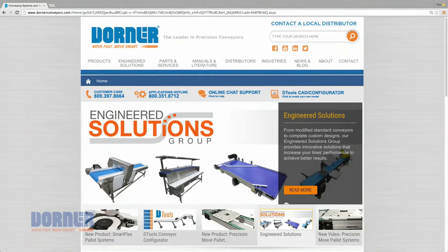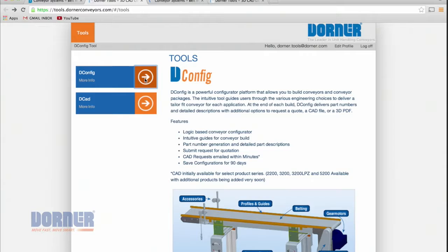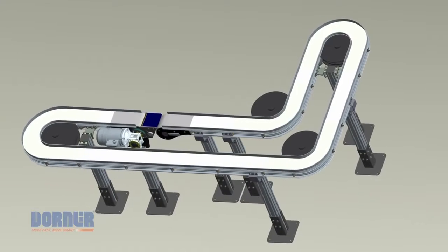Using Dorner's unique online configurator, you can design and engineer simple or complex conveyors to meet your needs in minutes. The industry-leading tool delivers a complete 3D CAD assembly model for instant validation of fit.